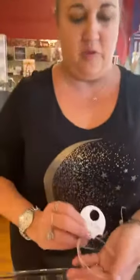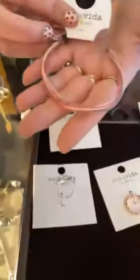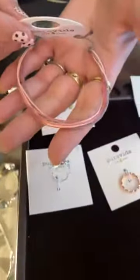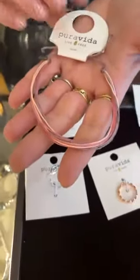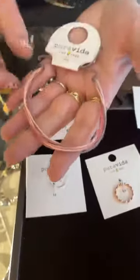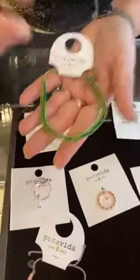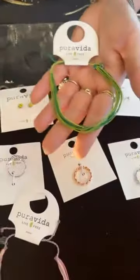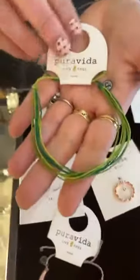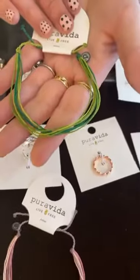Next we're going to move on to anklets — more of the traditional what you're used to. This is the Spring Fling anklet — $7. That's really cute, and you don't have to worry about it — if something happens to it, it's $7. Then this one is The Grass is Always Greener, also $7.